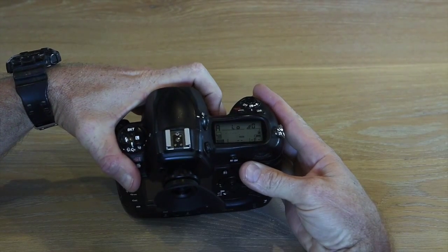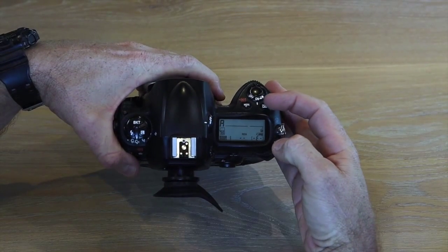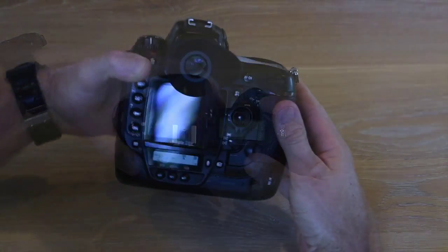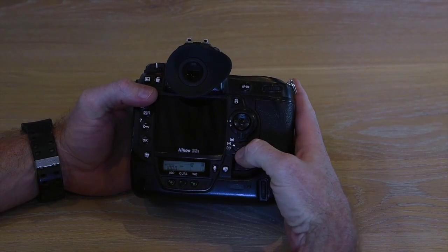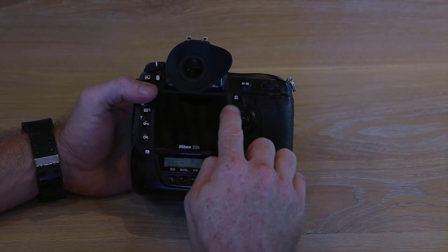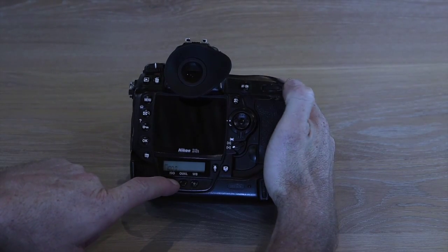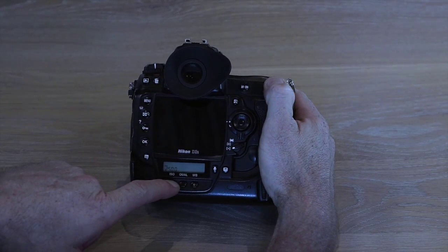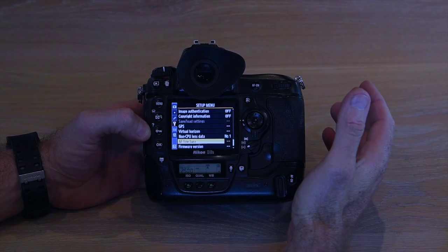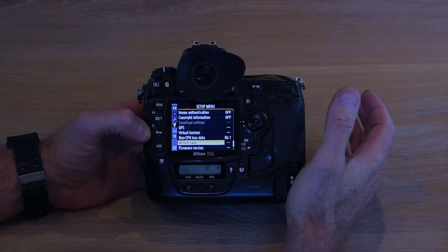While in aperture mode we will be under- and over-exposing depending on the subject. To do that, push and hold the exposure compensation button and then roll the dial at the back of the camera. In terms of focus, we're going to be shooting on a single focus point, and to move the focus point around within the viewfinder we'll be using the toggle wheel. We'll also be doing ISO adjustments by pushing and holding the ISO button and rolling the wheel at the back. AF fine tune will fine-tune the lens to the camera to ensure the sharpest possible image.